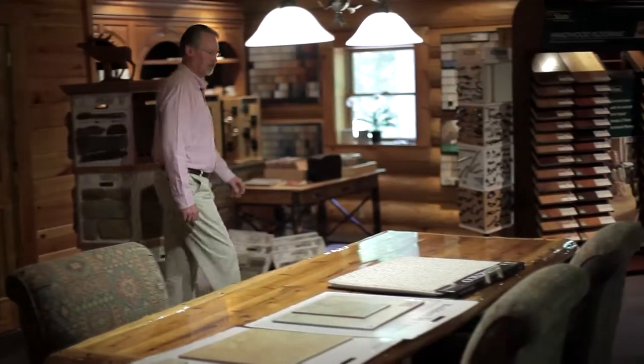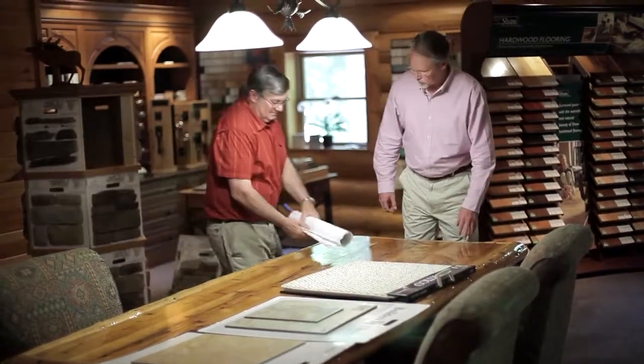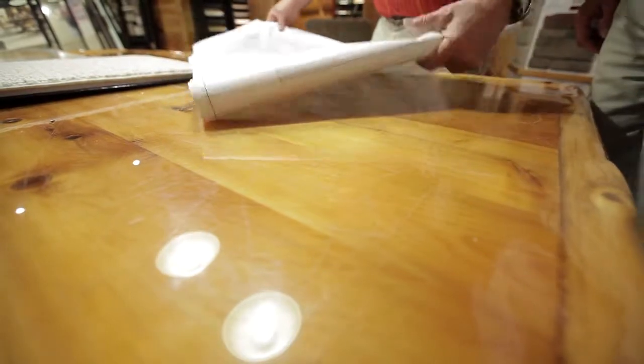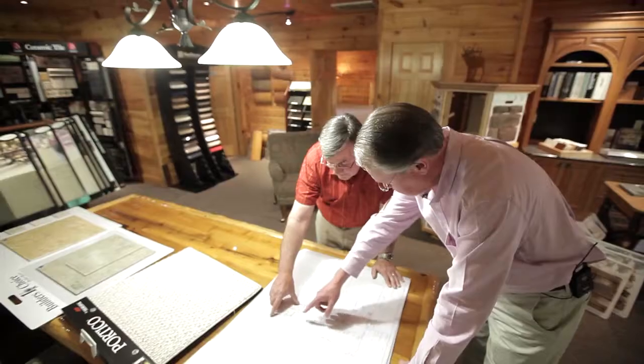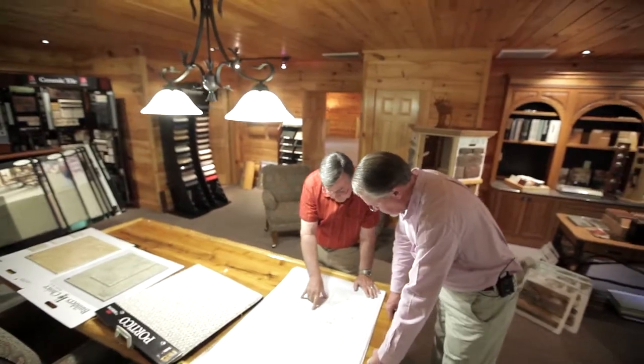I know that there are some buyers out there that might have a little bit of fear of new construction because they've never done it before. So how's your approach with those types of buyers? We spend a lot of time with them up front, find out what they want. We have our own CAT system — we design the whole house and go over it with them, every little detail. We have our own design center here on site, and my wife's an interior decorator — that's a free service. We spend about eight months with people, get to know them real well, and our business really is customer service.